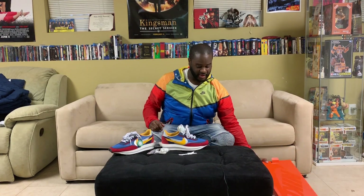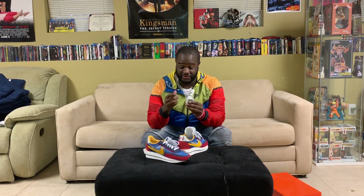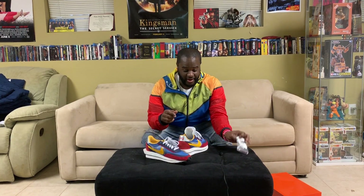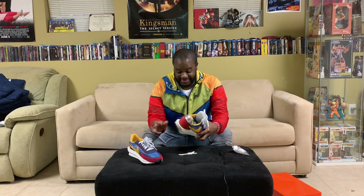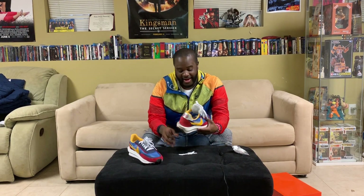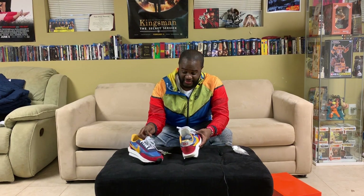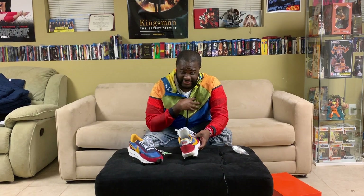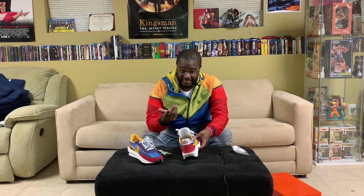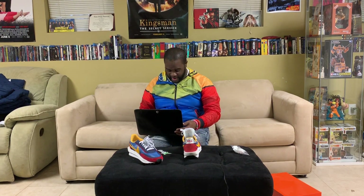Now as we get into this bad boy, it also does come with an extra pair of white laces. Now this shoe — I kind of bought into the hype, like I thought the shoe was just kind of okay. They're calling this Sneaker of the Year already, but I still think that Travis Scott is personally the sneaker of the year. That's just my personal opinion.